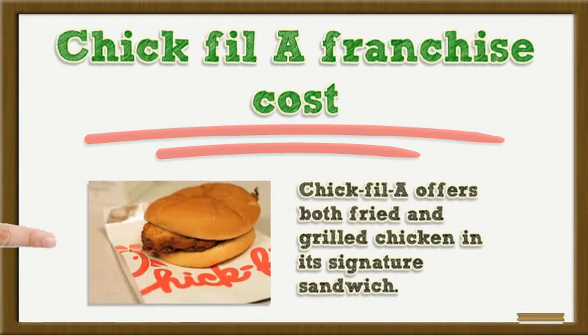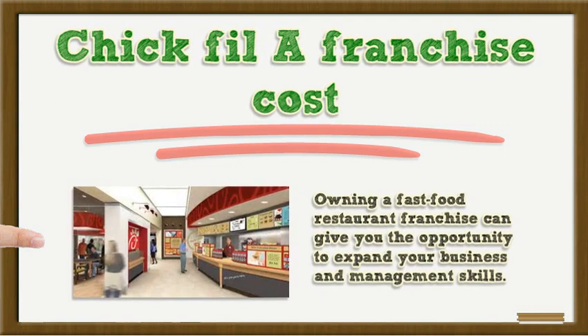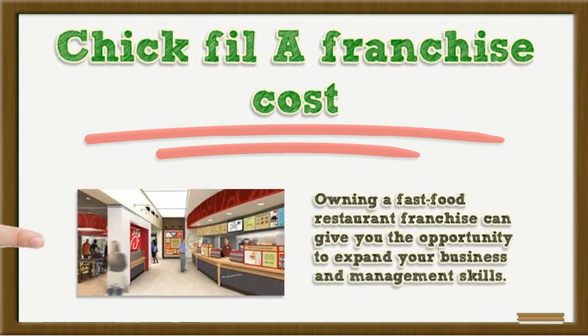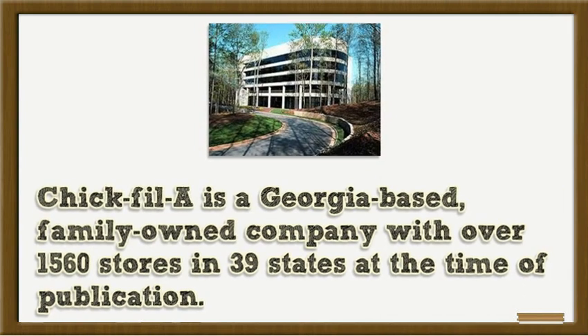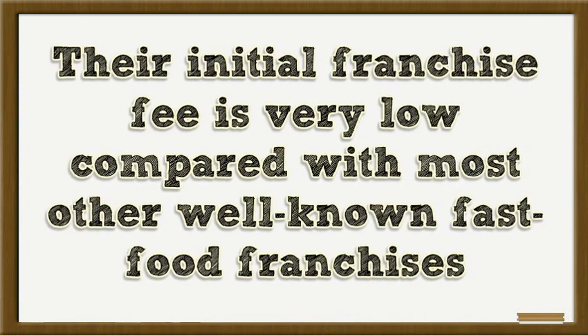Chick-fil-A offers both fried and grilled chicken in its signature sandwich. Owning a fast-food restaurant franchise can give you the opportunity to expand your business and management skills, work with an established brand name and proven business processes, and bring in a steady income, if you are willing to do the hard work. Chick-fil-A is a Georgia-based, family-owned company with over 1,560 stores in 39 states. Their initial franchise fee is very low compared with most other well-known fast-food franchises, but the competition for their franchises is rigorous, according to the Business Smart Small Business & Franchise website.